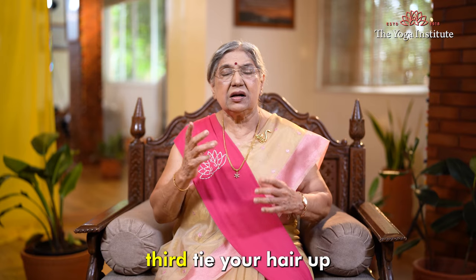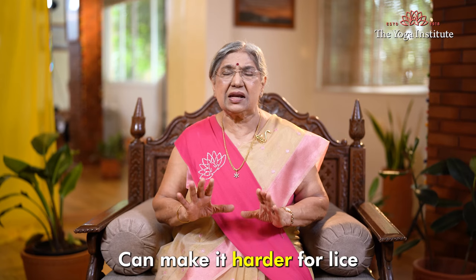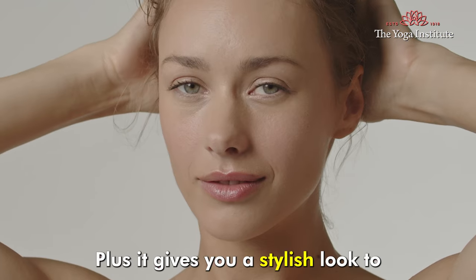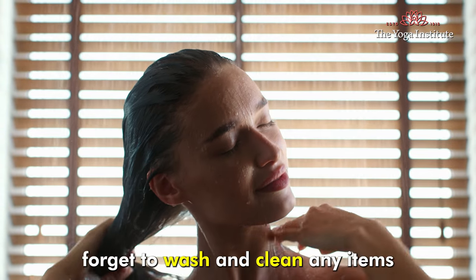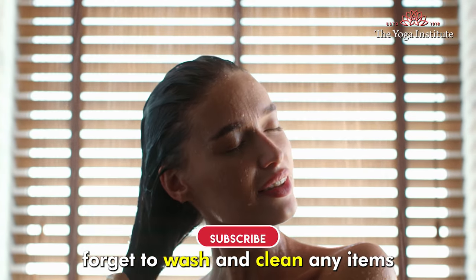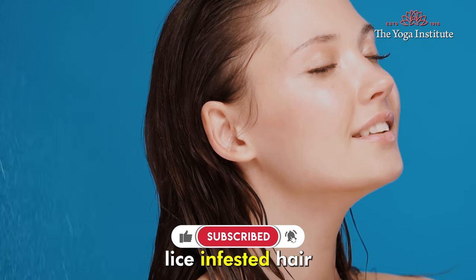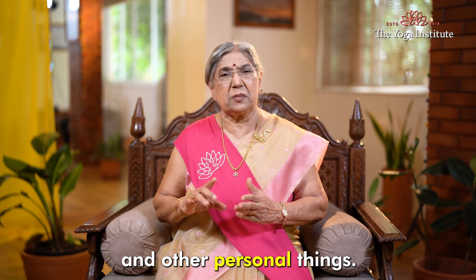3. Tie your hair up. Keeping your hair tied in a braid, bun, or ponytail can make it harder for lice to latch onto your strands — plus it gives you a stylish look too. And don't forget to wash and clean any items that may have come into contact with lice-infested hair, such as bedding, clothing, and other personal things.